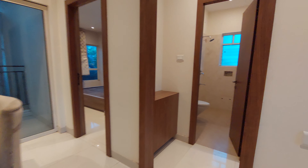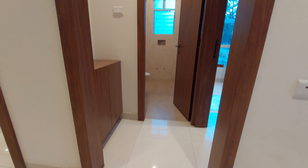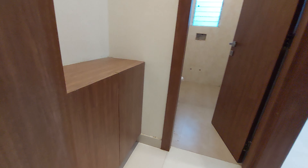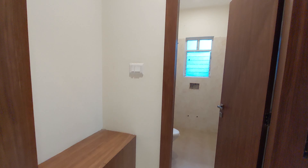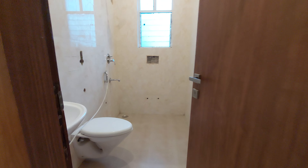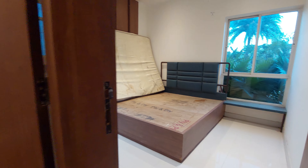This is the separate dining space — a six-seater dining table has been provided here. This side is your first bedroom, which will serve as your guest bedroom. The size of the guest bedroom is approximately 12.5 feet by 11.5 feet.